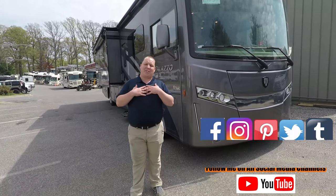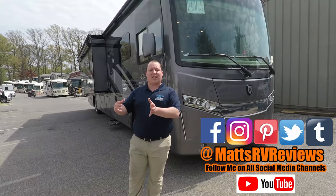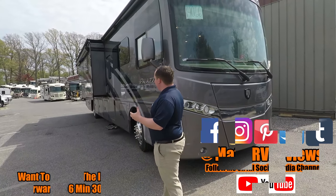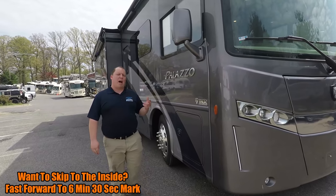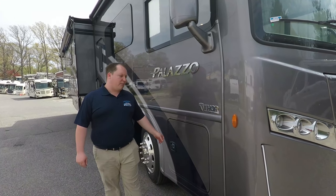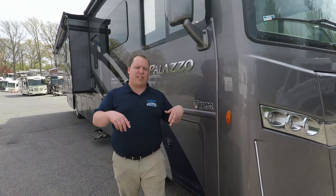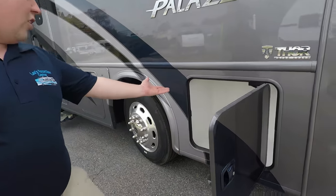My name is Matt from Matt's RV Reviews, the world's only channel that gives you a true, unbiased review about everything when it comes to RVs. Today we're checking out this all-new Palazzo 37.4. That's the model number, but the actual tip-to-tip length is 38 feet nine inches. This is on a custom Freightliner chassis with a 6.7, 340 horsepower Cummins engine and a 2,500 Allison transmission. Let's get started up front.